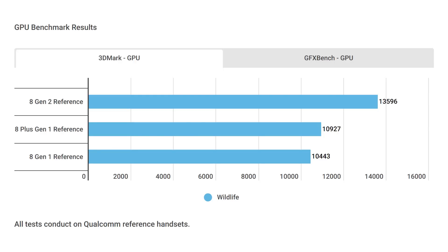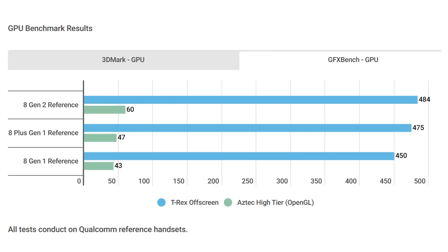Turning to the GPU benchmarks, starting with 3DMark, the score is now 13,596 for the 8 Gen 2 on the QRD, which is an uplift of 30% compared to the 8 Gen 1. Moving over to GFX Bench, we again see significant improvements — particularly in the Aztec high-tier OpenGL test, which shows a 39% increase in performance from the Snapdragon 8 Gen 1 up to the Gen 2. So GPU uplifts of 30–39% depending on the benchmark.